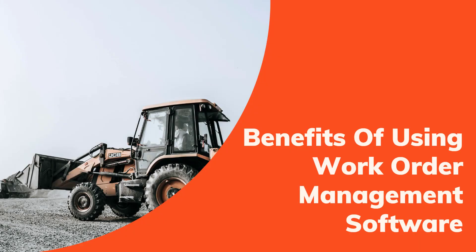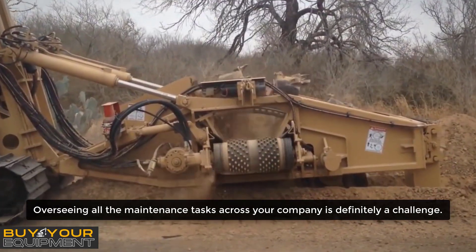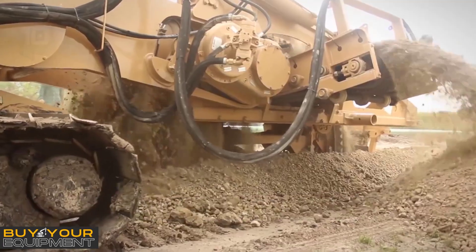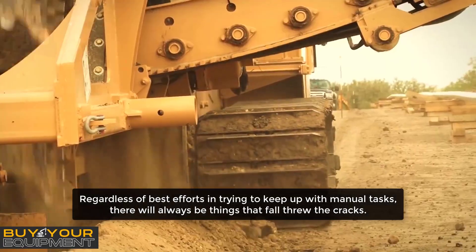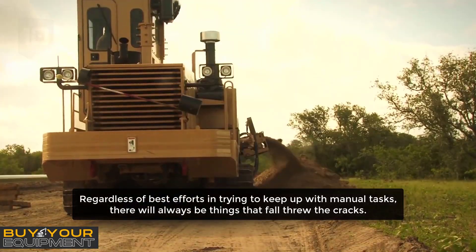Benefits of using work order management software. Overseeing all the maintenance tasks across your company is definitely a challenge. Regardless of best efforts in trying to keep up with manual tasks, there will always be things that fall through the cracks.